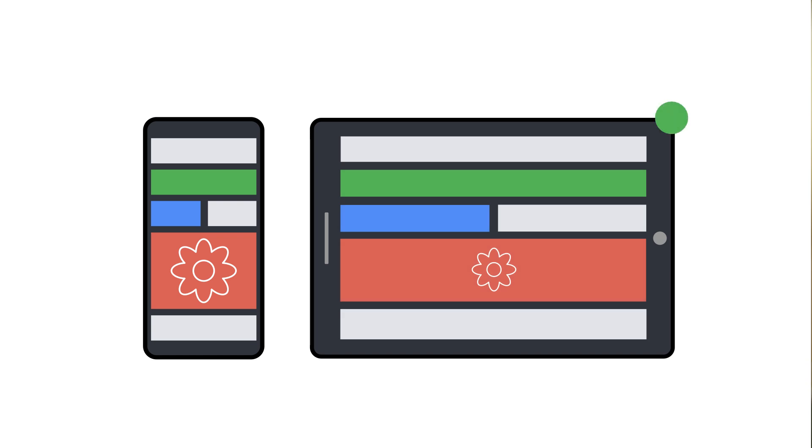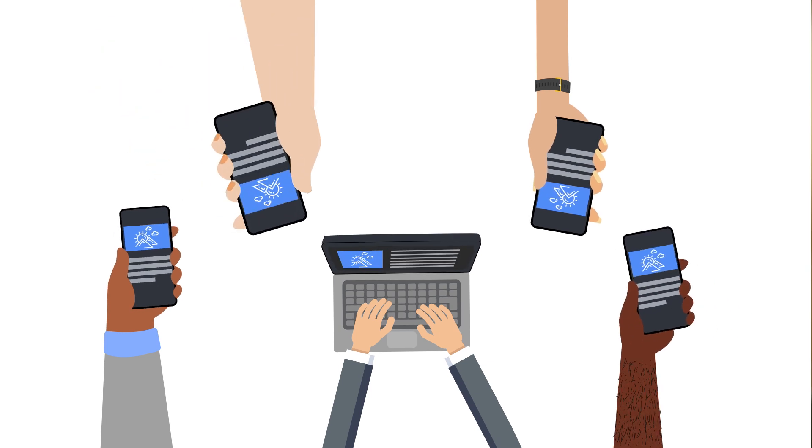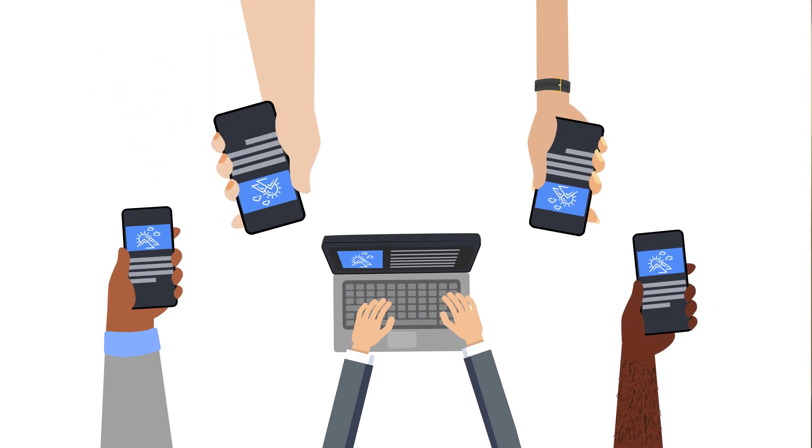How mobile friendly is your e-commerce website? And does it really matter? Hi, I'm Alan Kent, a developer advocate at Google. In this episode, I will talk about the importance of making sure your e-commerce website is mobile friendly. The most obvious reason to worry about mobile friendliness is because more than half of Google's search traffic comes from users on mobile devices.